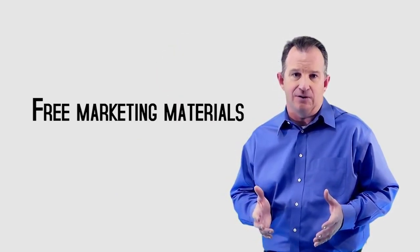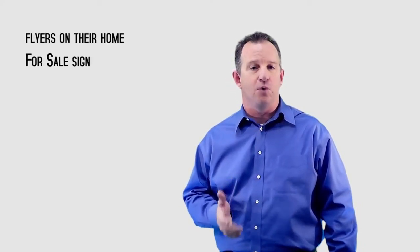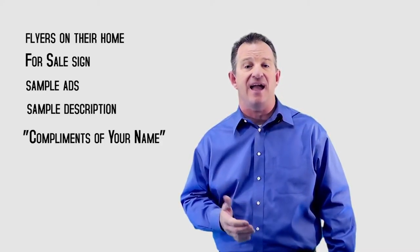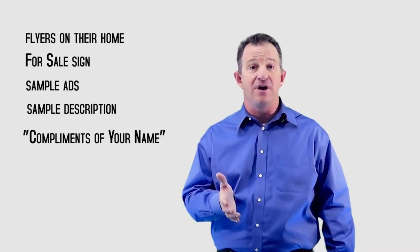Number five: lists of recommended vendors such as appraisers, lenders, and contractors. Number six: free marketing materials — absolutely. Flyers for their home, a for-sale sign, sample ads, sample descriptions, and on the back, add compliments of your name, the realtor.